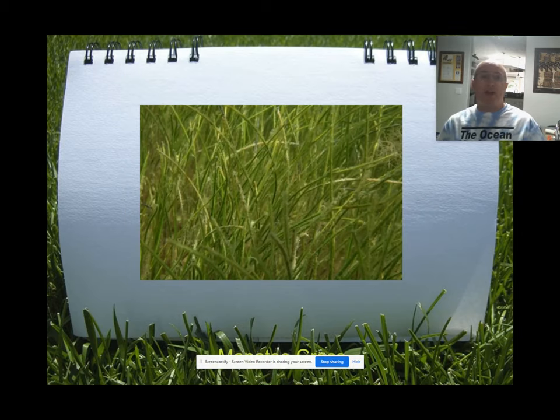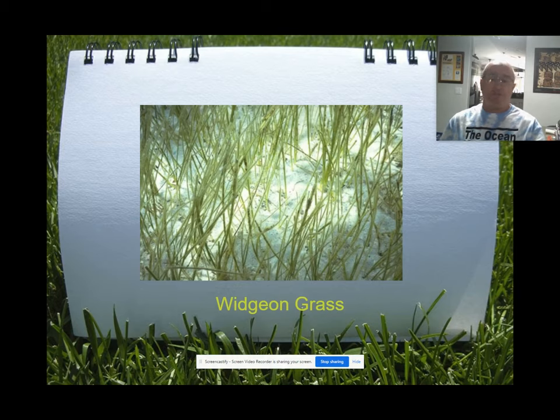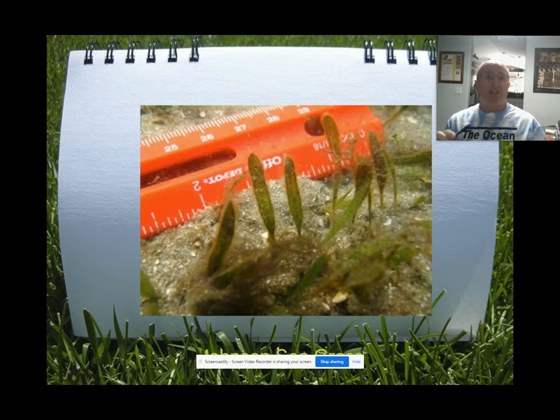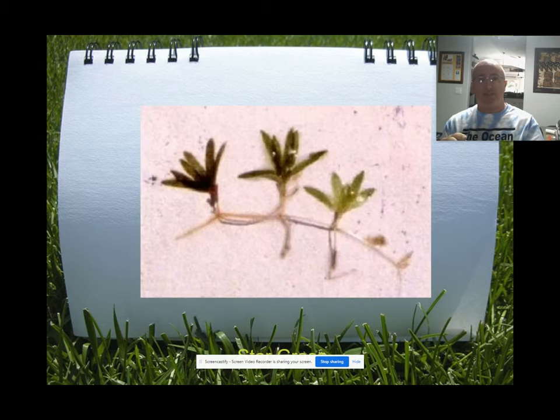This is manatee grass. Manatees love to eat it, but they love to eat all grasses they can find. What's interesting is that the blades on manatee grass are round — a really easy species to identify. If you pull up a blade you can actually roll it between your index finger and your thumb; the other species are all flat. This is shoal grass, this is widgeon grass, this is Johnson's seagrass, this is paddle grass — very similar looking but there are differences — and this is star grass. Those are the seven species found in the Indian River Lagoon.